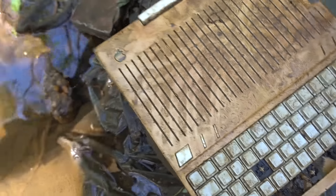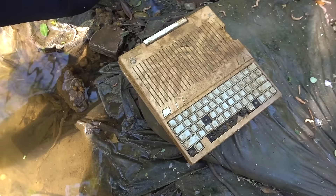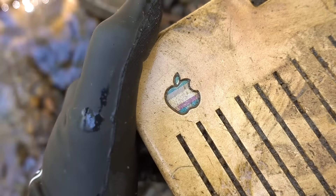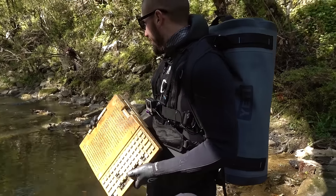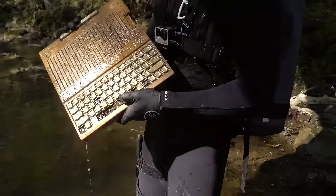When people ask what's the craziest thing I've ever found, now I can say a MacBook. An ancient MacBook! Man, that's such a cool find. There's no telling how long this thing has been in there. I've never seen one of these — it's super old. Any collector would want that. It's an antique computer for sure, and I think that makes it way cooler.